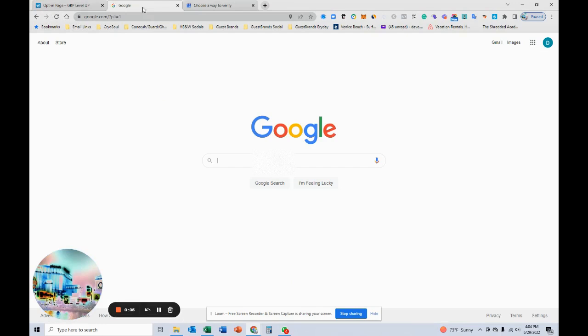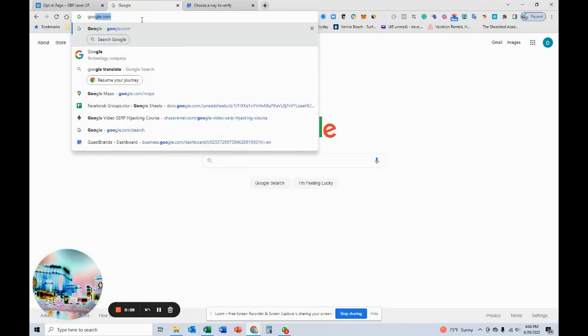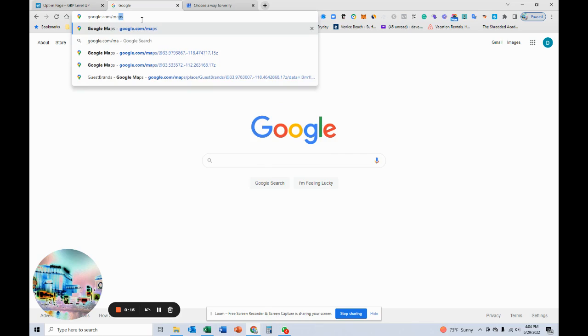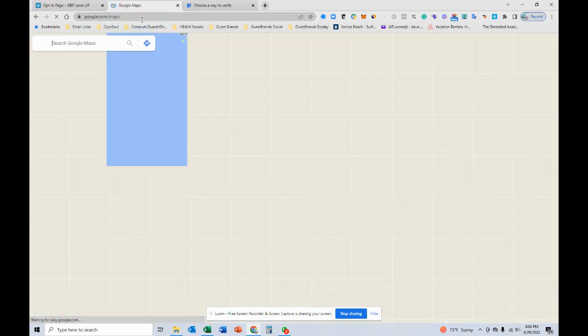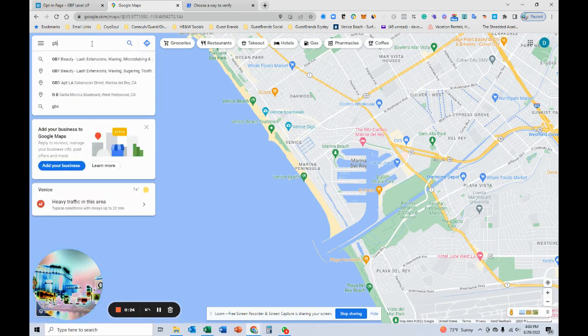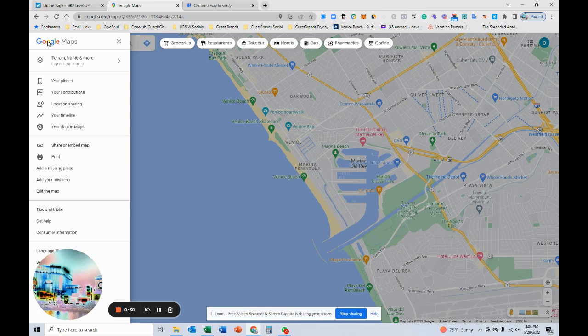The way we got here was we went to google.com/maps, searched for the business, and didn't see it pop up, so we want to add a new business.